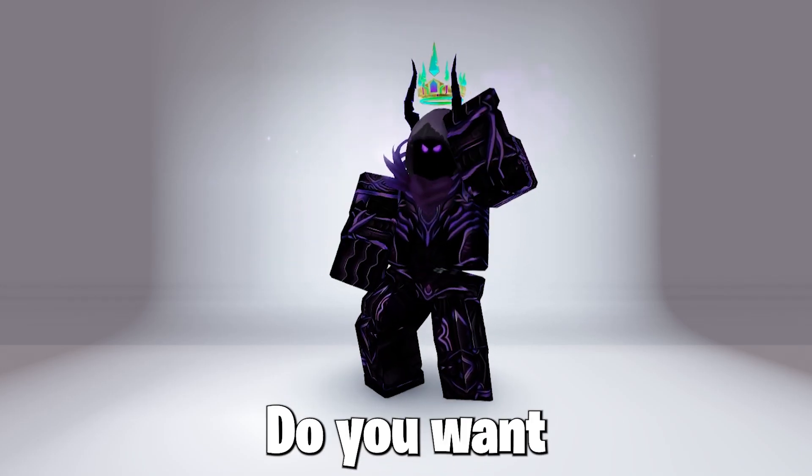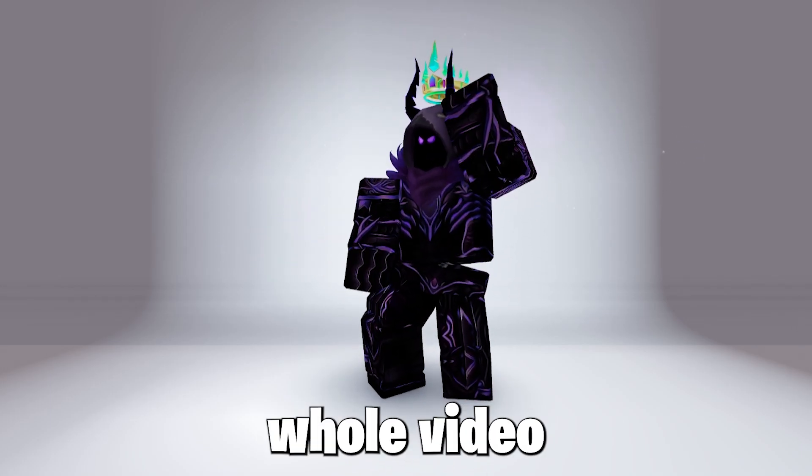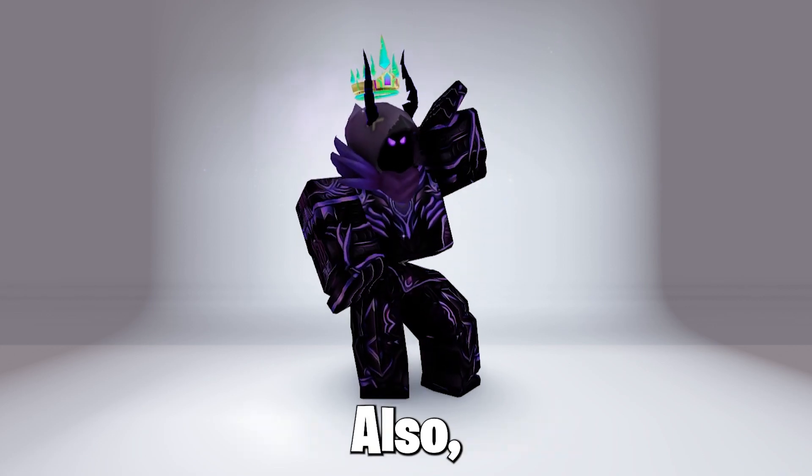Hello guys, Ghost here. Do you want a free item? Watch the whole video, as this free item is so cool.